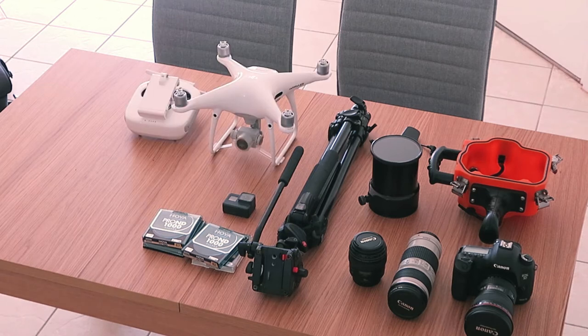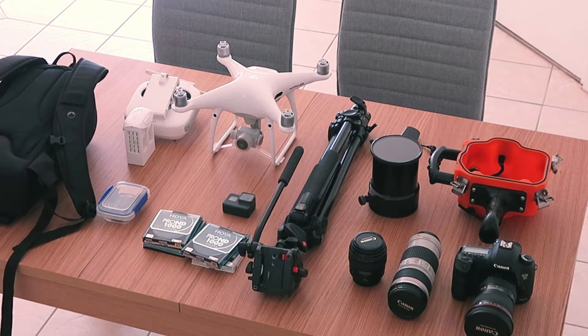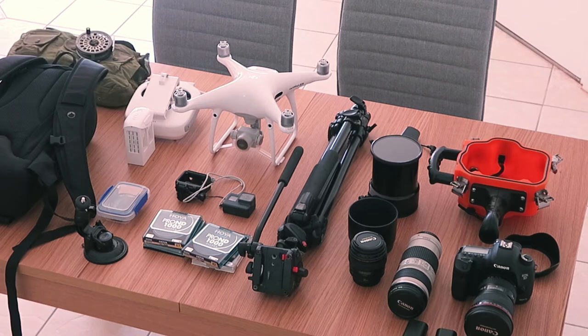I'm taking my GoPro Hero 5, my Phantom 4 Pro, a spare battery, cables, and memory cards. I also have my Flipside 200 Low Pro bag, lens hoods, two spare batteries — three batteries total — my GoPro case, and a suction mount which will be handy for getting shots on the van.